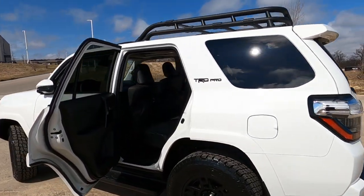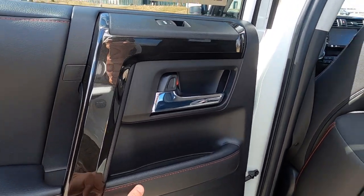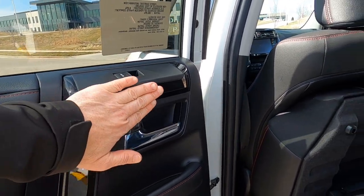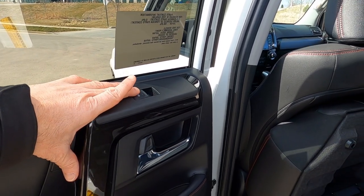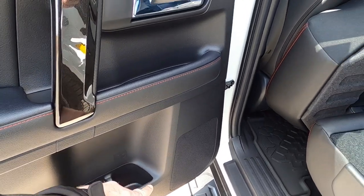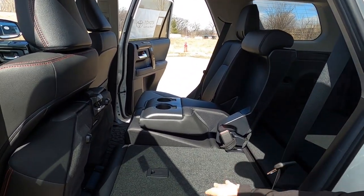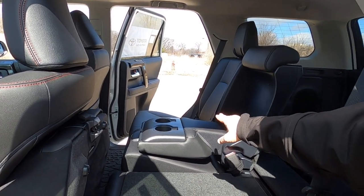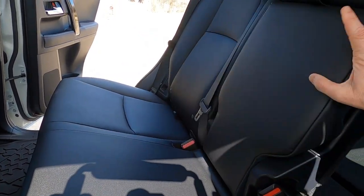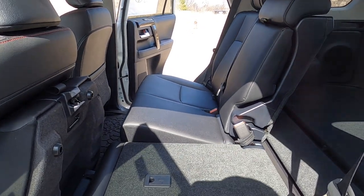Stopping at the rear door: there's a small coin tray, red stitching for the TRD Pro, and a gloss black applique. We have automatic up and down rear windows, a chrome door handle, and a bottle holder on the door, plus one of the many JBL audio system speakers. I've got the seat folded 40% on one side and 60% up on the other. There's an armrest with cup holders that folds up to accommodate an additional passenger.